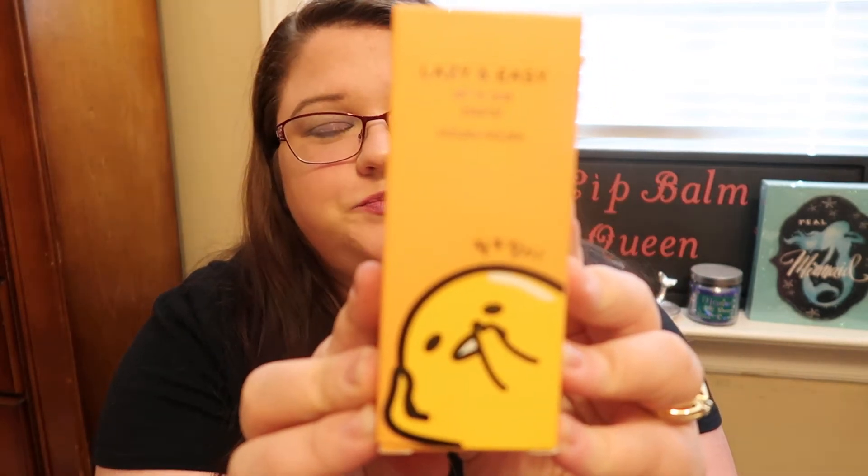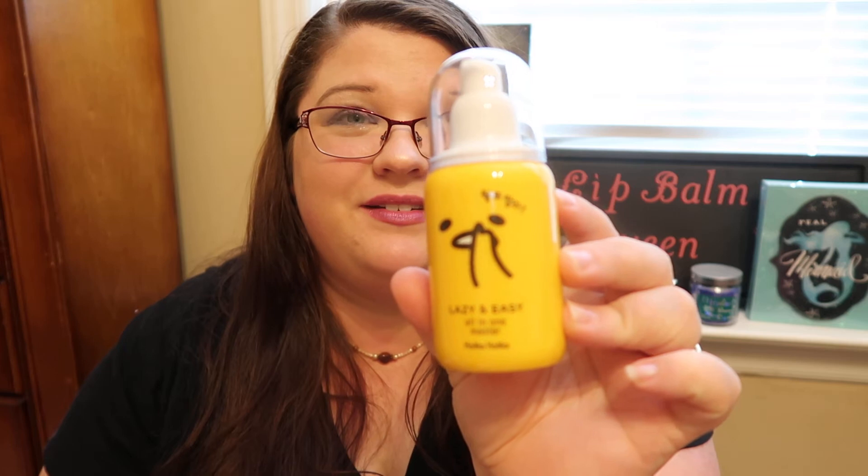The first item I picked up is a skincare item — it's the Lazy and Easy All-in-One Master Face Moisturizer. I am so excited for this, and not only is it going to be an amazing product, but it has the Gudetama Egg on it. Like how cute is he? He's the little Lazy Egg and I just love it. This is like the cutest packaging ever. It says compared at $13, but it was on sale for $7.99 at TJ Maxx, and I've definitely seen this go for a lot more than $7.99.